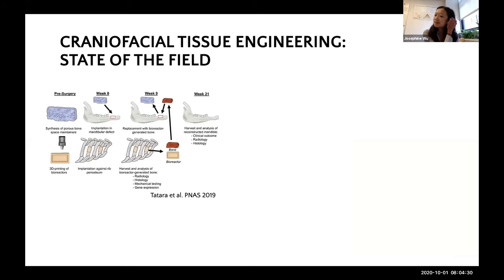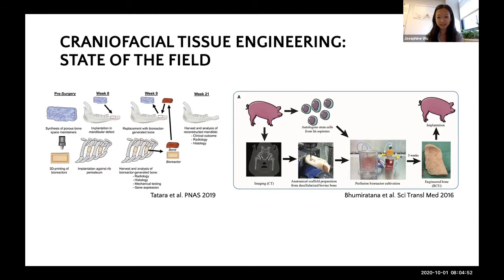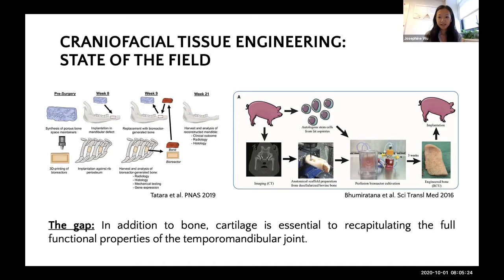Taken together, all of this makes TMJ reconstruction a good candidate for a tissue engineering approach. In the field of craniofacial tissue engineering, I'd like to highlight two recent developments. First, a paper from Tony Mikos' group at Rice created a mandibular defect in a sheep model and took advantage of the sheep as an in-vivo bioreactor to generate new bone. On the other hand, we have a paper from our own lab using a Yucatan mini pig model and an in-vitro bioreactor approach, where we engineered autologous bone grafts for reconstruction of the ramus condyle unit in the TMJ—one of the most difficult challenges in craniofacial tissue engineering in terms of size, anatomical complexity, and load-bearing requirements. Despite all this work, the gap still remains: cartilage is going to be essential to recapitulating the full functional properties of the TMJ.